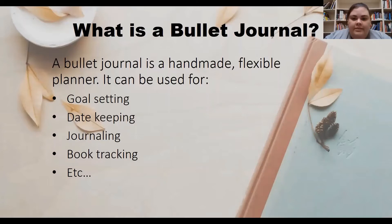So what exactly is a bullet journal? Although the components have been around for some time, the system itself was developed by Ryder Carroll a couple years ago. A bullet journal is a handmade flexible planner. It can be used for goal setting, date keeping, journaling, book tracking, etc.